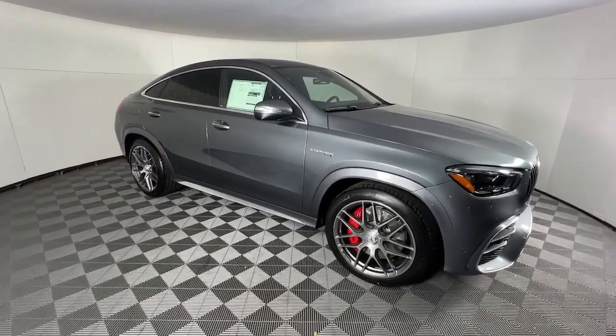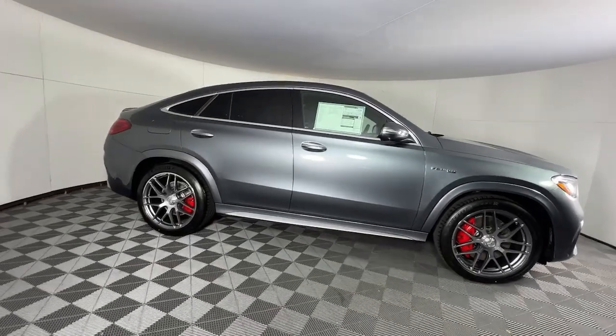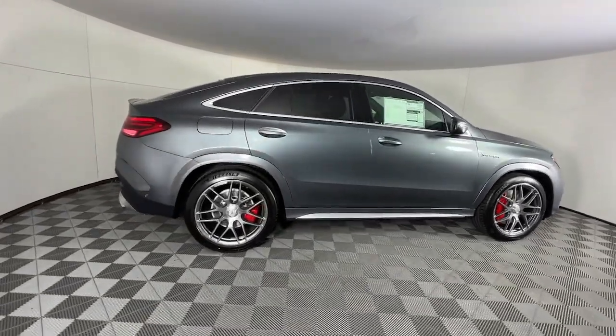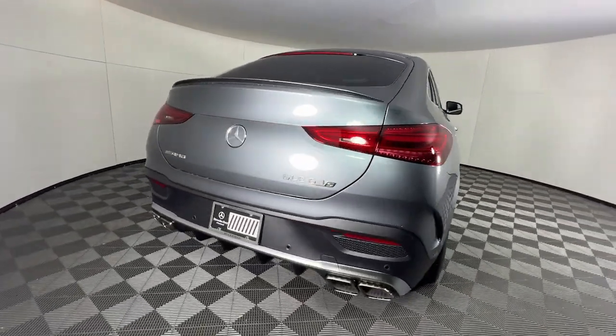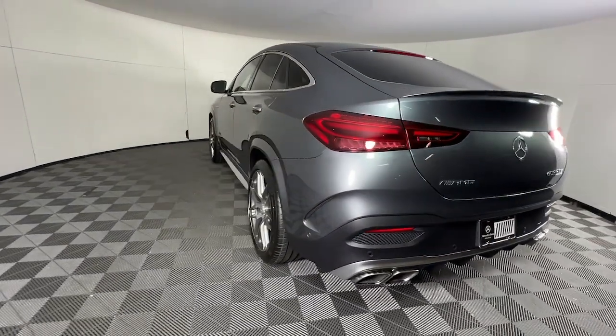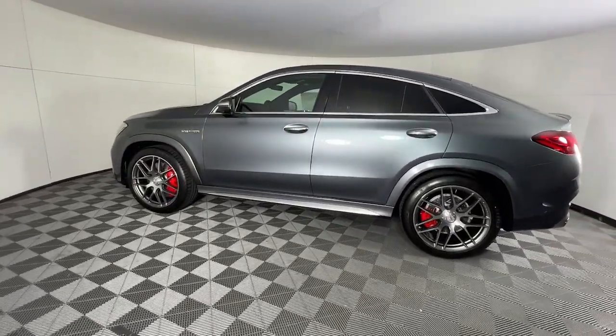Look no further than the 2024 Mercedes-Benz GLE. Take a closer look at this sleek, muscular GLE — rewarding on every level. Its advanced tech offers customized driving modes, digital instrumentation, and driver assist features, while its atmospheric cabin captivates the imagination.